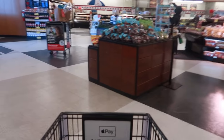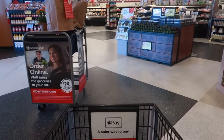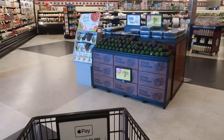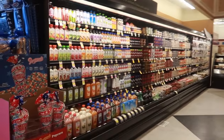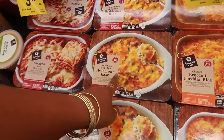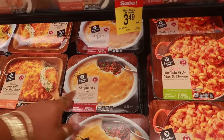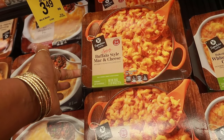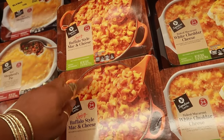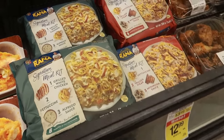Okay you guys, I am in my local grocery store. I need to pick up a couple things so I figured I'll bring you guys along with me. I have a list — they have a hash brown bake for $8.99, shepherd's pie, buffalo style mac and cheese, and it's spicy. I wonder how that tastes — I'm not interested, but I did want to show you guys.